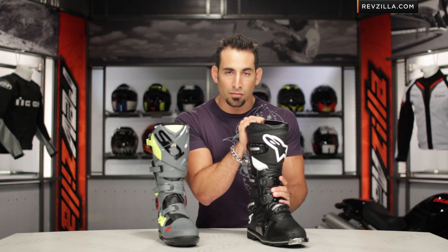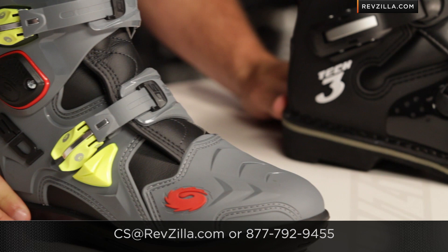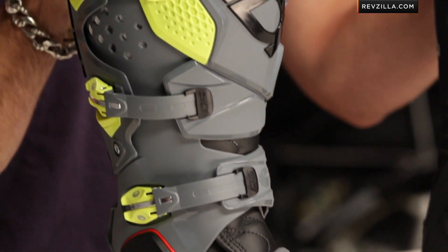We hope you learned a good deal from our motorcycle boot sizing and buying guide today, regardless of the type of boot you were looking for. Hopefully we gave you a great starting point to find the right boot for the right application for you. If you have any questions, shoot our Gear Geeks a line at RevZilla.com or 877-792-9455. We ship for free and returns are very painless. Thanks for watching — I'm Anthony, we'll see you next time.